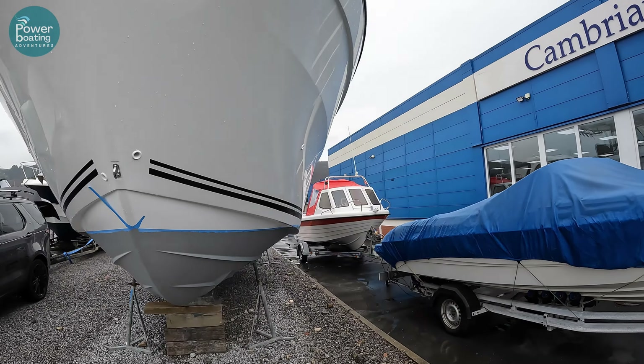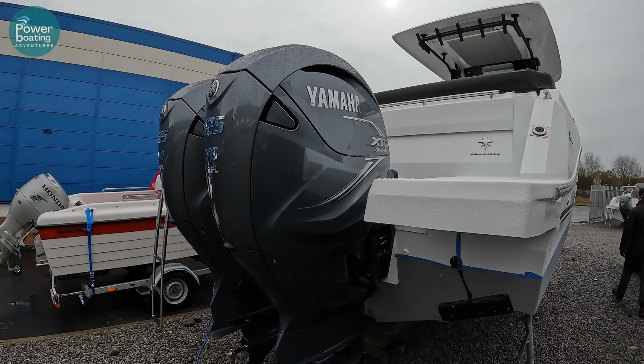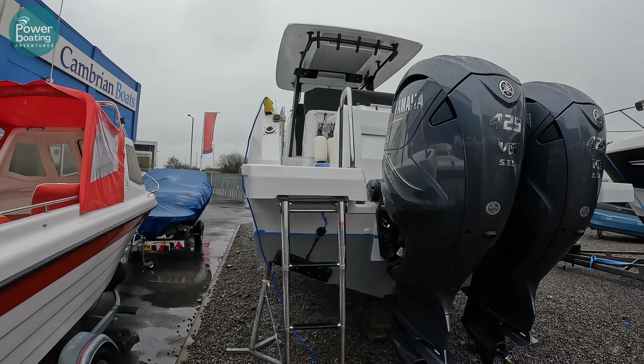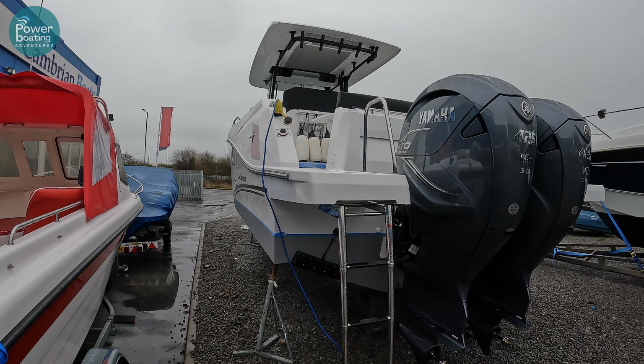They've been busy getting the engines fitted — these only arrived yesterday. Already, no hydraulics in sight: it's electric fly-by-wire steering. But the headline is two 5.6-litre V8 425 Yamaha XTO monsters on the back. A couple of beautiful engines, and we're thoroughly looking forward to seeing them fitted up. Later in the spring we're hoping to get out on this as well and do a test or two for you. With those two 425s on the back, there's absolutely no doubt it's going to be a fun and smile-inducing machine — about 45 knots with the 425s on the back.